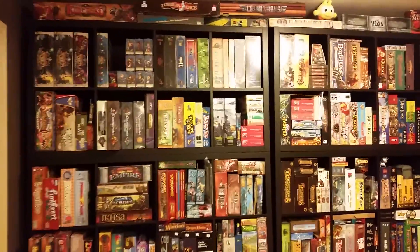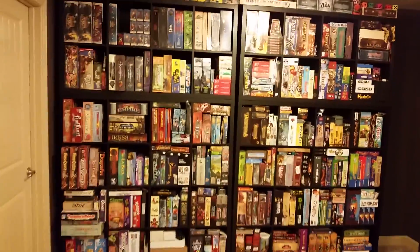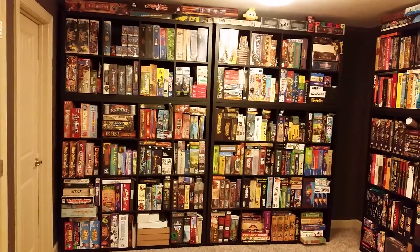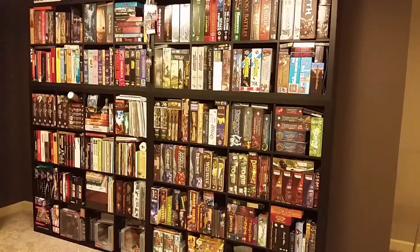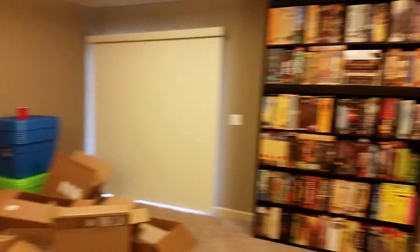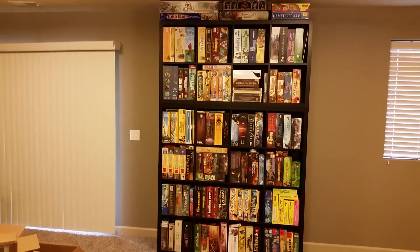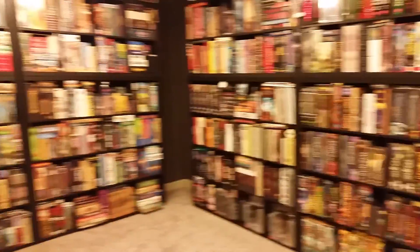I really wasn't sure if the shelves that I picked up would fit all of my board games, but yes, they have. So this is basically every single board game that I own. I still have to bring over the majority of my collectible card games — Magic the Gathering and stuff like that. Still wondering where I'm going to store all that stuff.